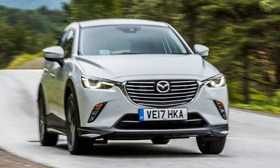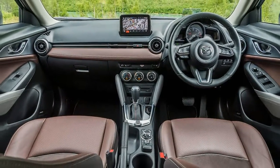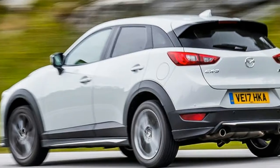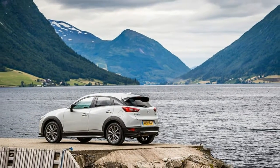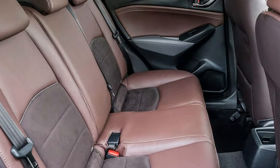The CX-3 responds effectively enough to keen cornering, but without the verve that Mazda's dynamic ambitions and the engine's power delivery promise. The suspension's rather wooden reaction to topography and the steering's lack of road feel are the cause, despite the wheel's decent precision and consistency. Only keen drivers will pick up on this shortfall, however, because the CX-3 is entirely capable, even if it's stiff-legged.